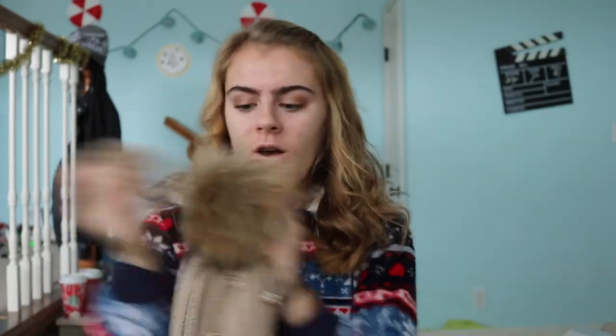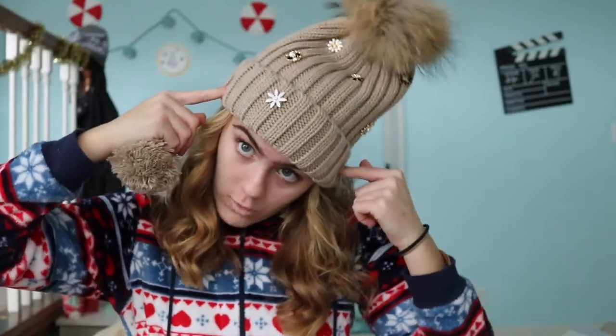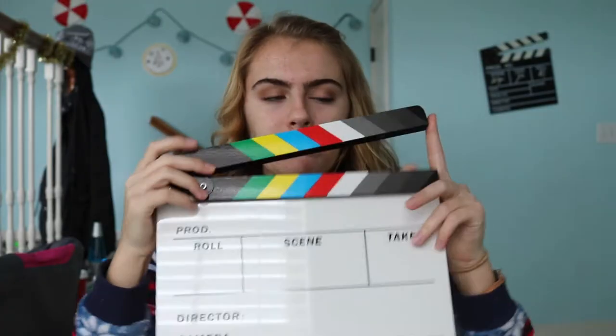From my Grammy I got a really cute hat that has switchable pom-poms — you can just pop them off and swap them in, it's so cute. I also got a clapboard from her, which is something I really wanted because when you're making films it's so much easier to just use one.